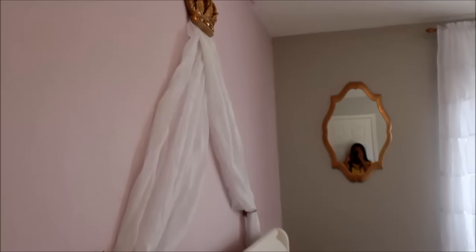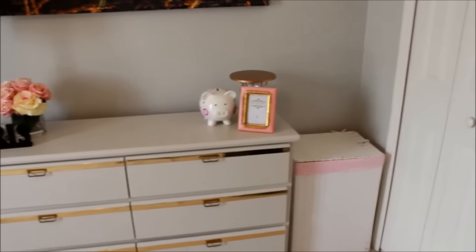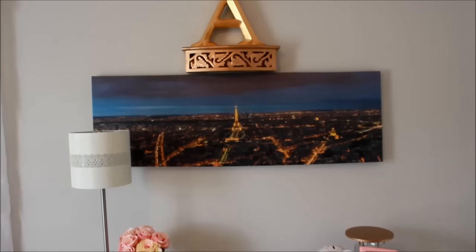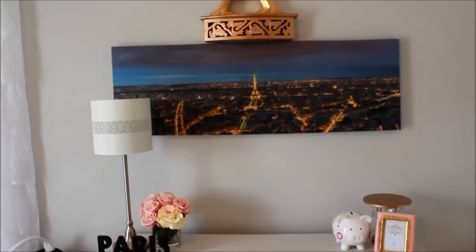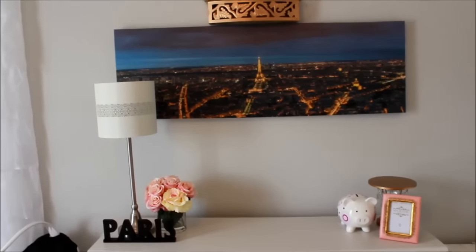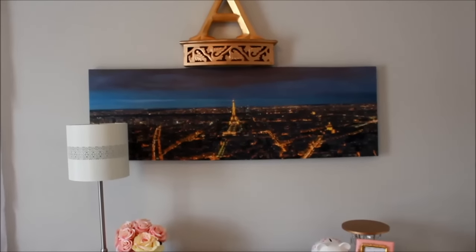I'll go ahead and do a detailed video as far as where I got the things from that you guys see in this video. Starting over here, that is her hamper — I got that from Ross. Her laundry hamper, her letter A for her name Ashley, this picture, and the lamp are all from Marshall's. Most of the stuff in this room is either going to be from Hobby Lobby, Marshall's, Ross, or online.